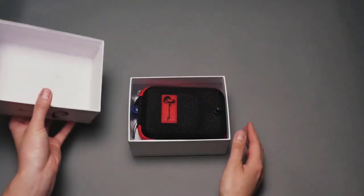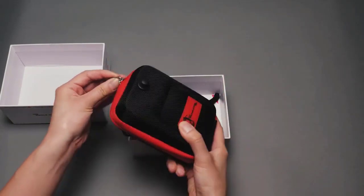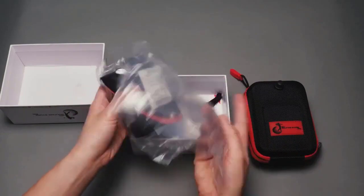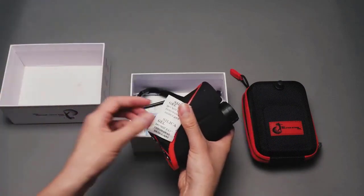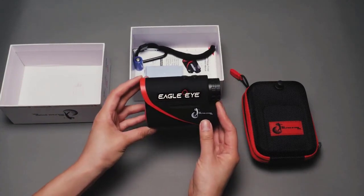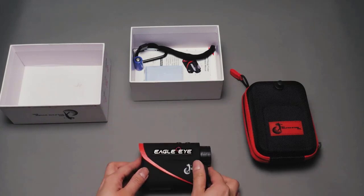How does the Eagle Eye Rangefinder work? The premium quality laser rangefinder reduces from 7 to 10 blows with each round you play and immediately reduces your score. PGA pros are calling this the hottest rangefinder on the market. This unique, one-of-a-kind rangefinder has taken the golfing community by storm, and they're selling so fast that manufacturers are struggling to keep up with demand. So how exactly is it going to help you shoot lower scores immediately?